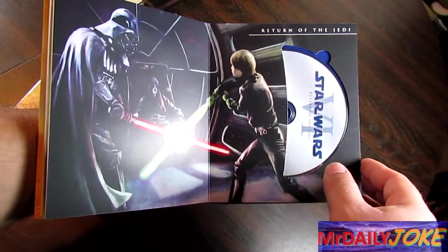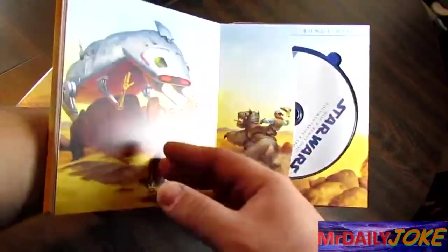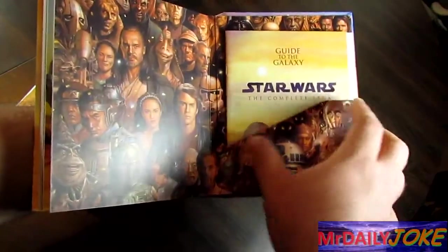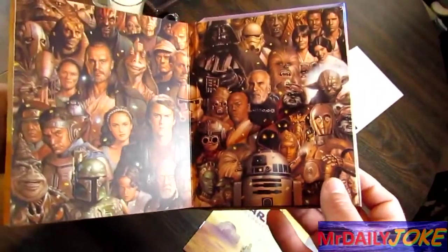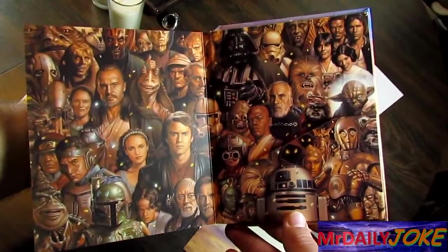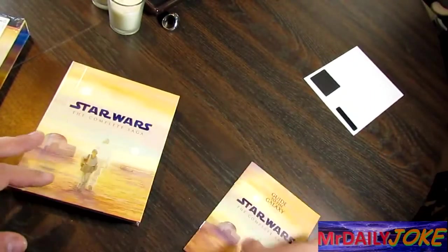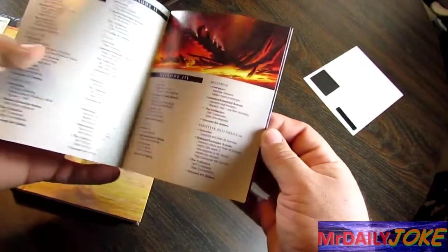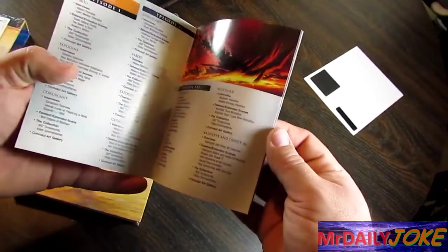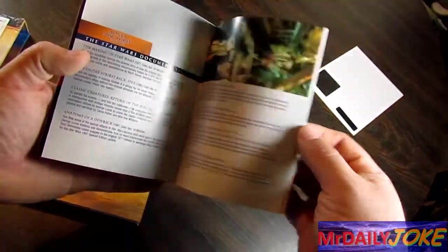Return of the Jedi! Bonus disc! Bonus disc three! Look at this — let's put this to the side. I don't know what this is. It's a protection thingy! Look at that — that is beautiful! That is real nice, I'm loving this! And we have a small booklet: 'Guide to the Galaxy — Star Wars Complete Saga.' Nice! And this is what the bonus disc has — so this is the information about the bonus disc. Nice! I like that!